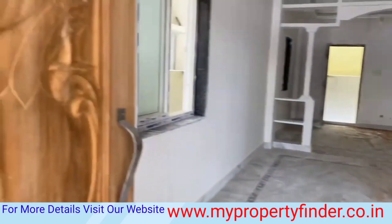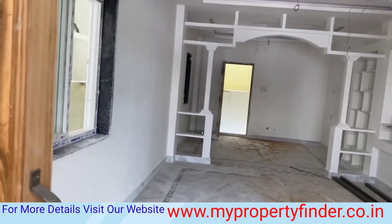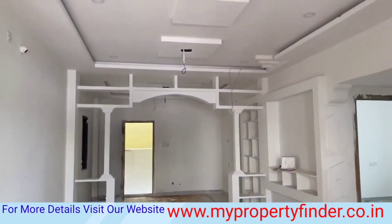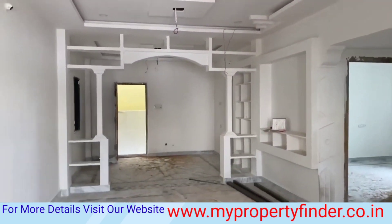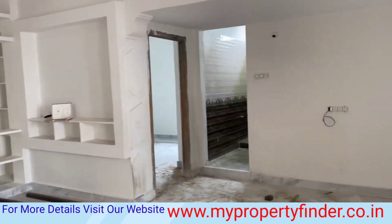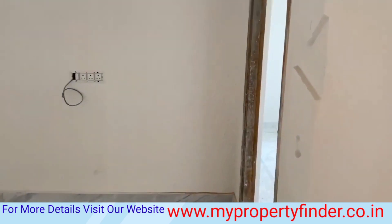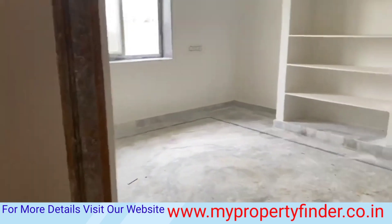We have a 167 square yards, West Facing, 2BHK Independent House. We are going to complete 100% good quality of construction, keeping our customer interests in mind for all work.